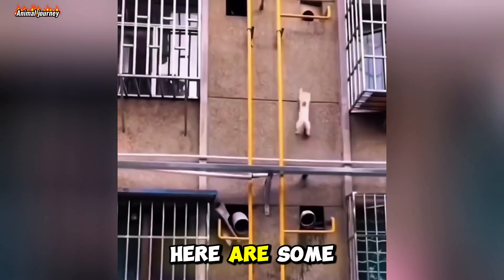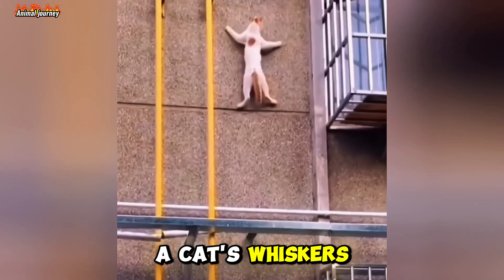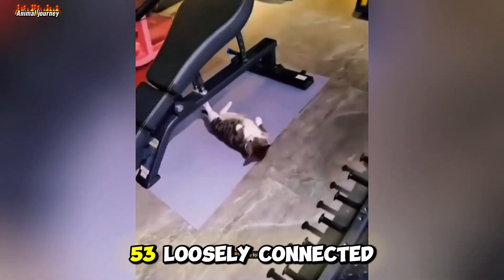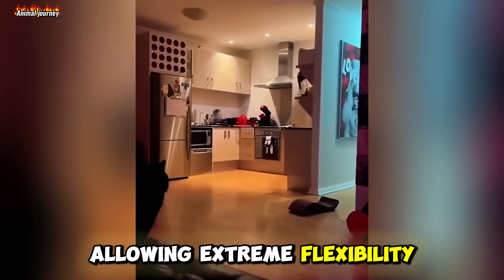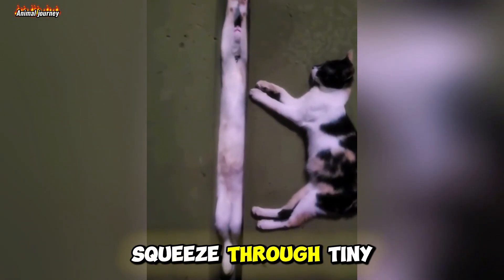Before we go, here are some quick-fire facts about cats. A cat's whiskers are so sensitive they can detect objects just millimeters away. Their spine is made up of 53 loosely connected vertebrae, allowing extreme flexibility. And cats don't have collarbones, which helps them squeeze through tiny spaces.